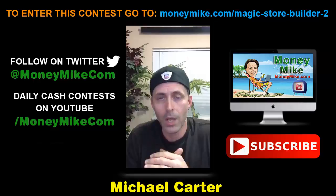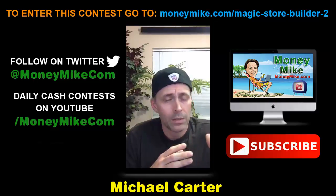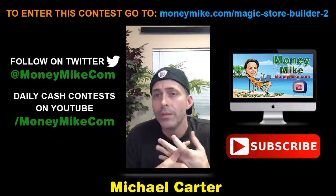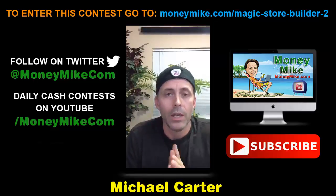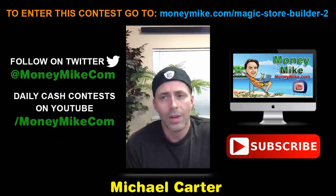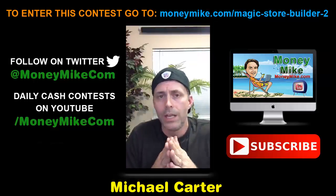So without further ado, we'll jump in. Magic Store Builder 2.0 — if you're looking to make money and you've looked at programs for building a store, you may have gone to the Amazon affiliate program, gotten a WordPress plugin, or tried an eBay/Amazon store. Maybe that's an option you've been looking at but you're on the fence. Well, you don't have to go that route anymore — there's another option, and that is Magic Store Builder 2.0.